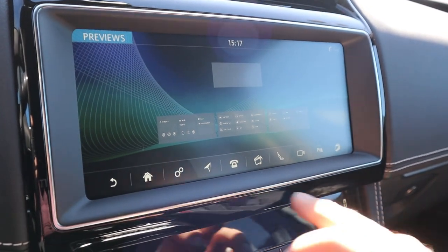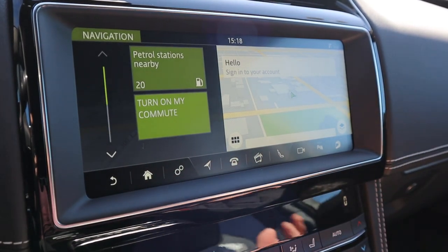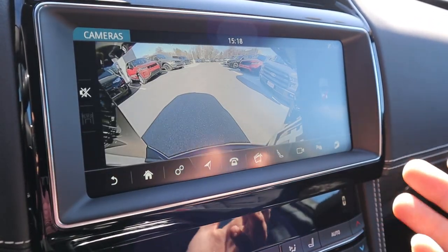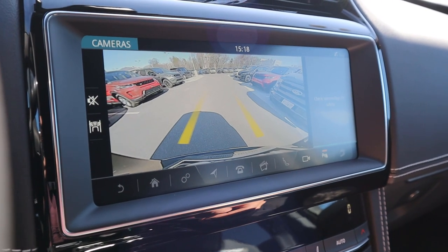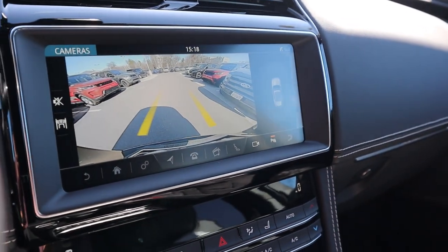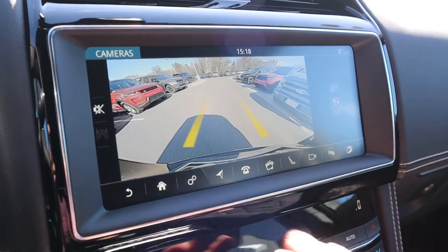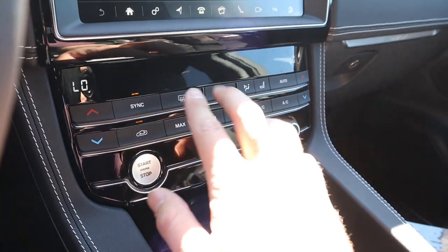From the infotainment you can adjust seats and access the camera at any time, which is a nice touch. When you pop it into reverse, trajectory lines appear and turn with the steering wheel as you turn it. I think it's a pretty good infotainment system — I love the shortcuts it has.